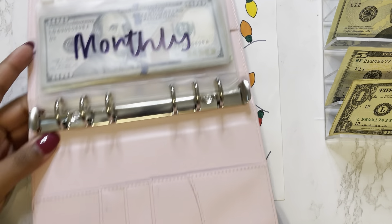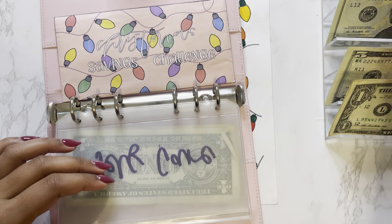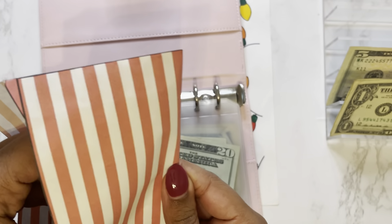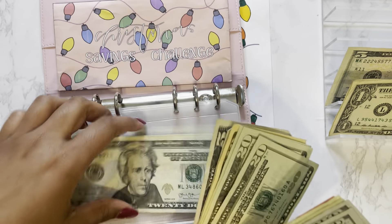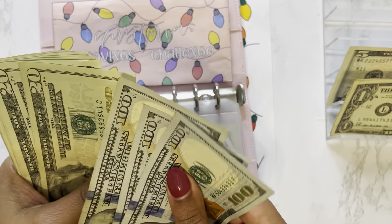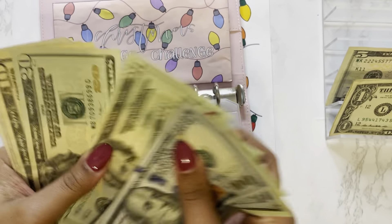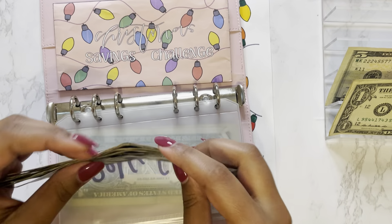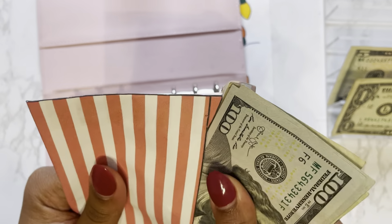We'll grab my binder and flip to our Christmas savings challenge, and we will add $20 and $40. We should have a total of $500, but we will count and make sure — $100, $200, $300, $380, $400, $480, $490, $495, $500 saved for Christmas. So we are finished with our Christmas savings challenge.